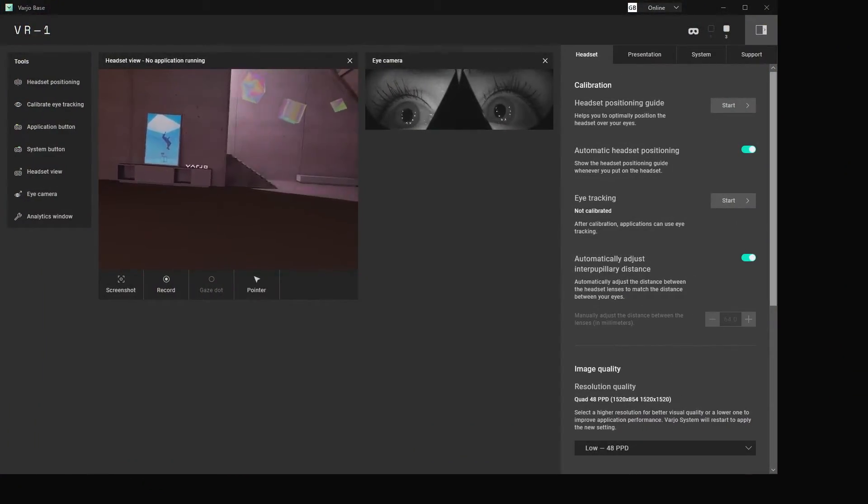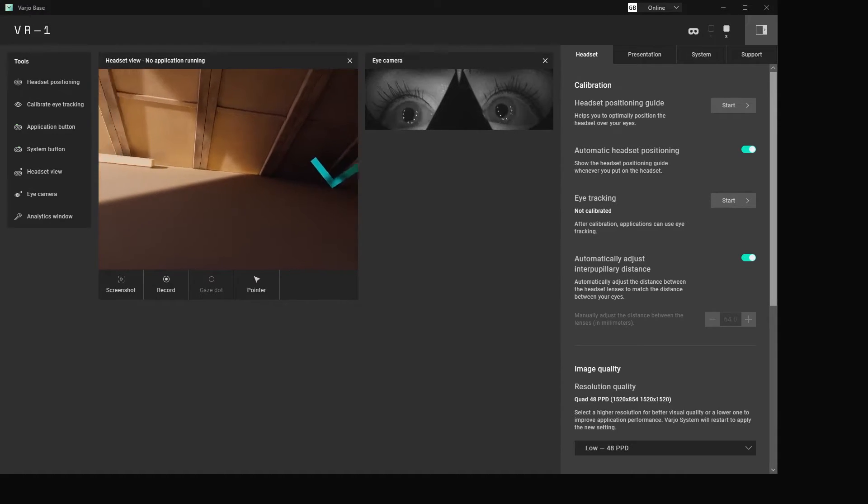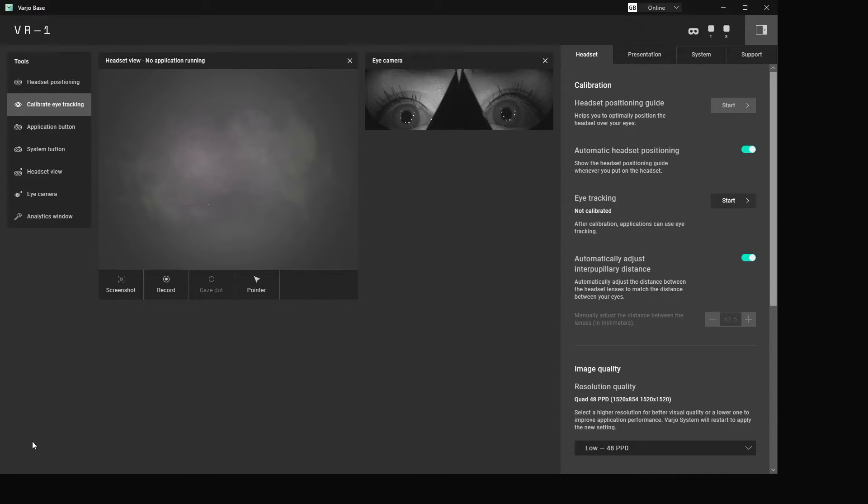The headset has an eye tracker. You can notice how my pupils change size with different light — it's funny. Also, you can see how the dots change color when they are tracked. Furthermore, the lenses adapt focus for the eyes.